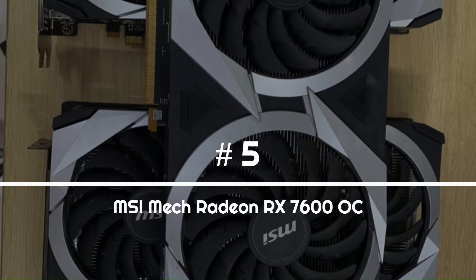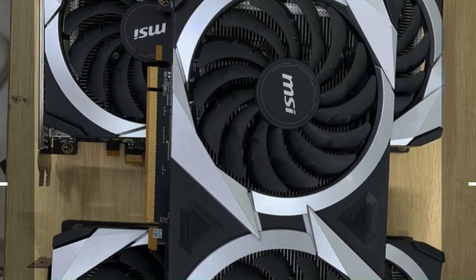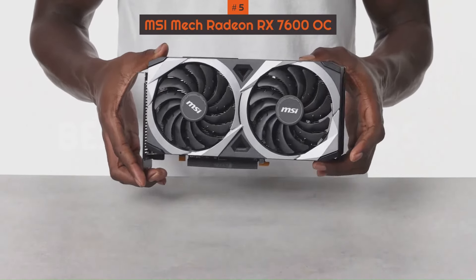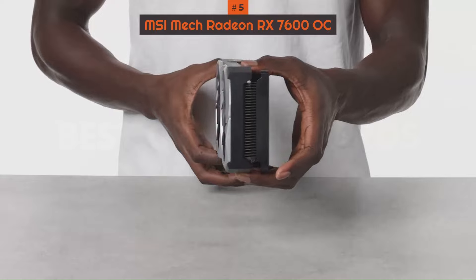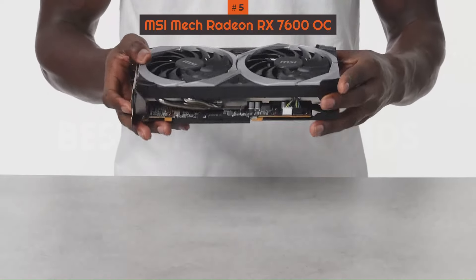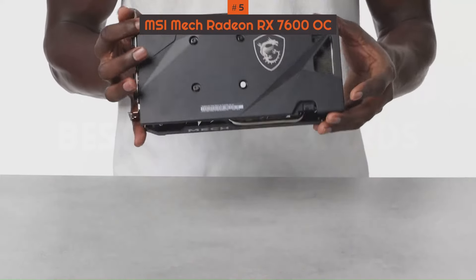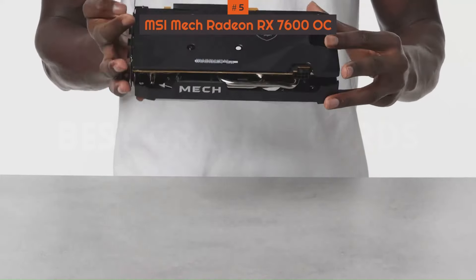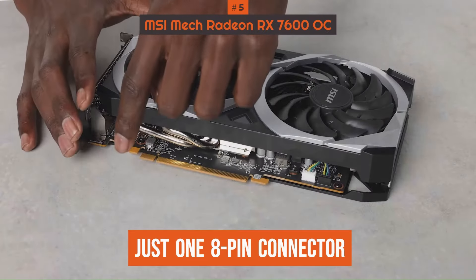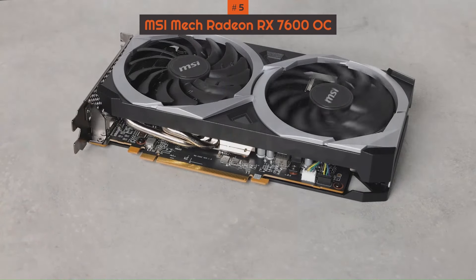Number 5: MSI Mech Radeon RX 7600 OC. Not all graphics cards require you to spend a small fortune. Just look at the Radeon RX 7600, which sets you back under $300 and delivers solid gaming performance. In this day and age, that's an impressive price, especially for those building a budget PC. It's also more compact than many graphics cards and needs just one 8-pin connector, so it's bound to fit in almost any build.